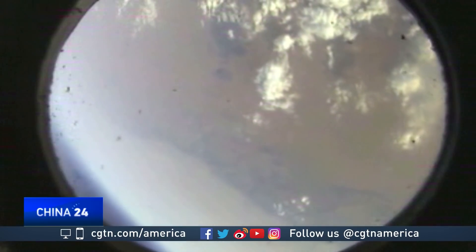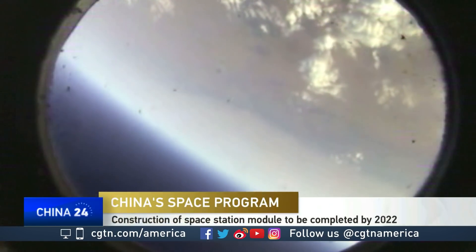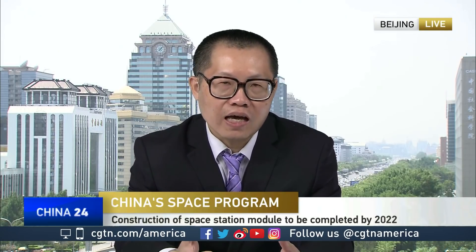In the future, it is possible for foreign astronauts to visit this station. Some astronauts from other countries have already been trained in China, and some of them have even started to learn Chinese. It is also very possible for spacecraft from other countries to visit this station.